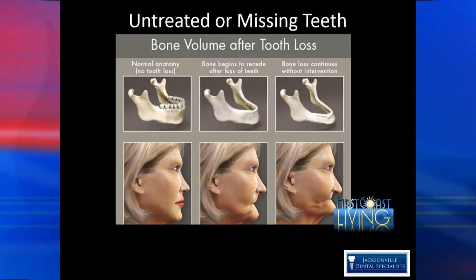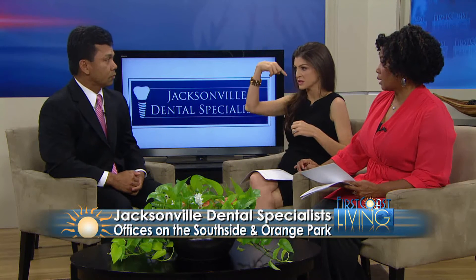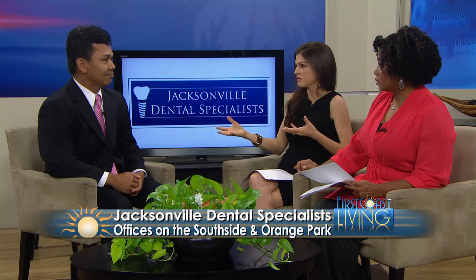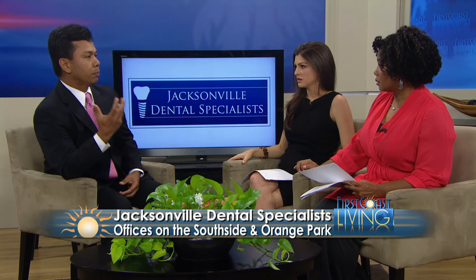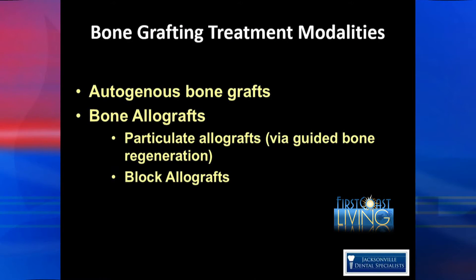So how can you rebuild that bone if you're going to place dental implants, as we saw in the photo, which essentially goes into the bone — how can you do that if there's no bone there? As a periodontist, there are procedures I can do to build up the bone. It's called ridge augmentation or bone grafting, to increase the bone volume at the implant site. There are two basic ways this can be done, depending on where you get the bone.